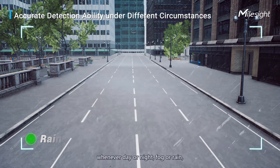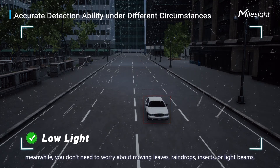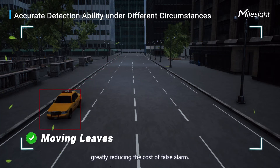Whether day or night, fog or rain, you don't need to worry about moving leaves, raindrops, insects, or light beams, greatly reducing the cost of false alarms.